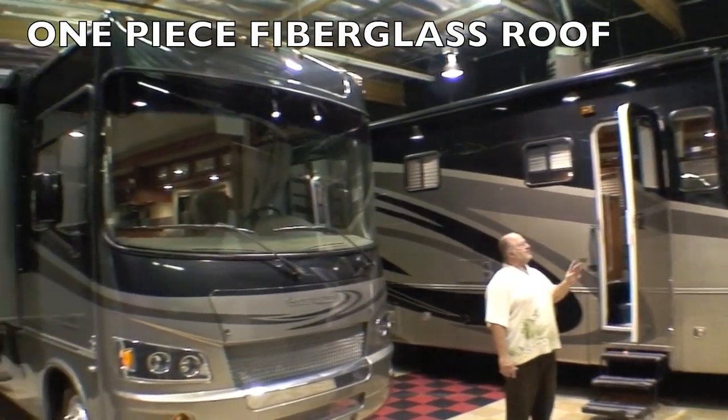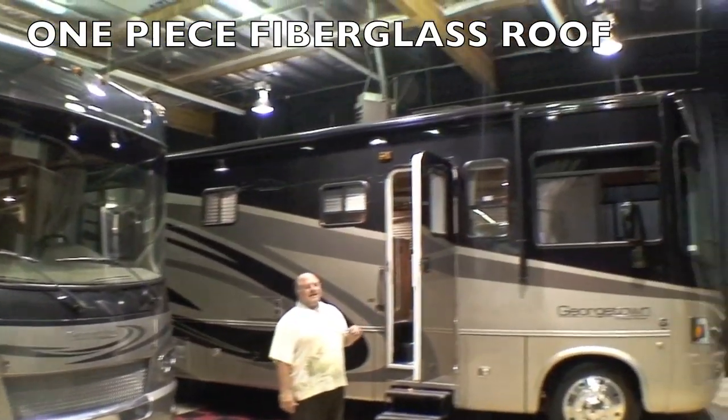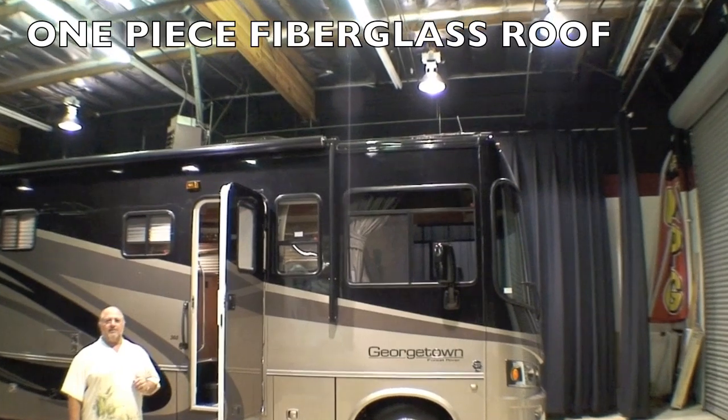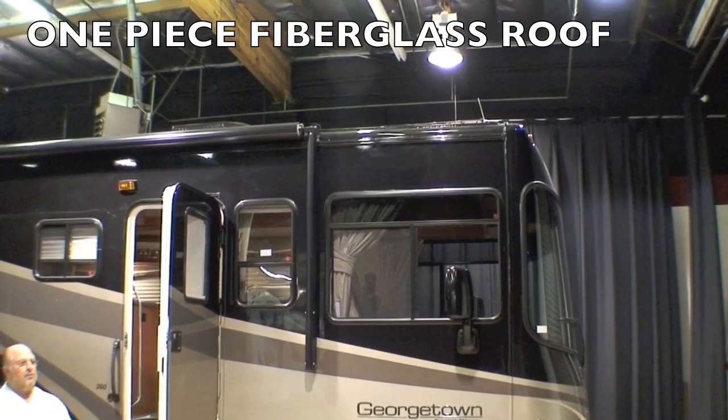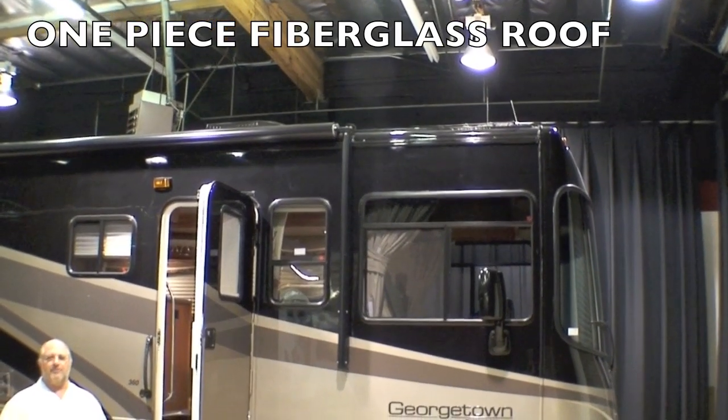One of the most important features that you can't see on this Georgetown is on the roof — our one-piece fiberglass roof. It's a standout feature where most every competitor in this price point would be featuring a rubber roof.